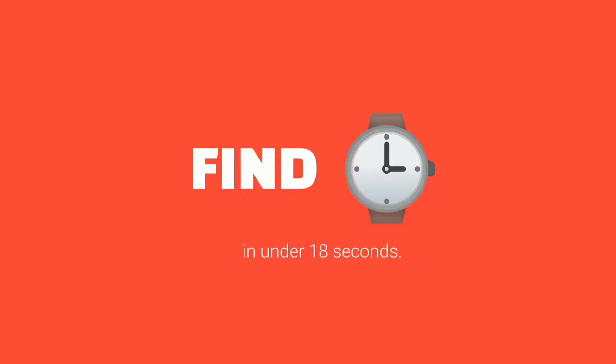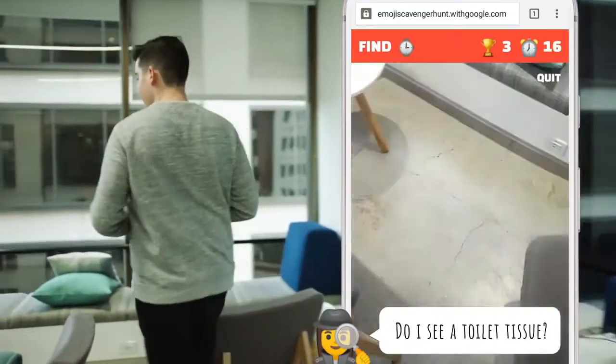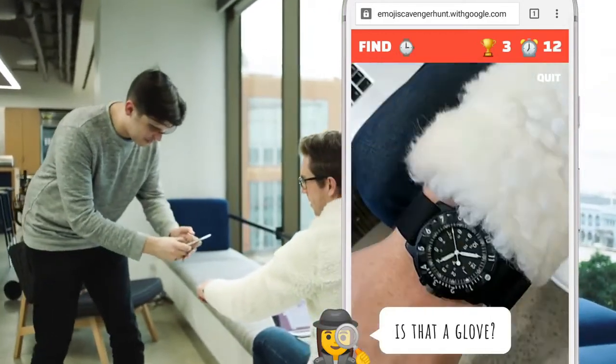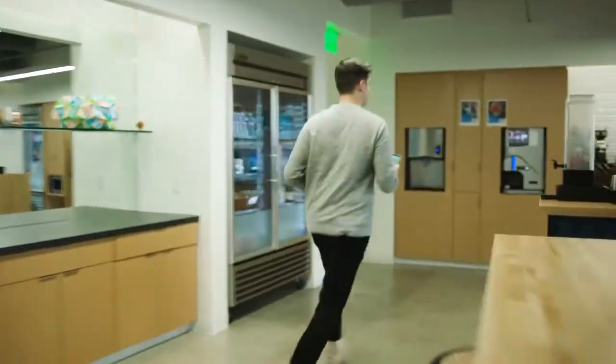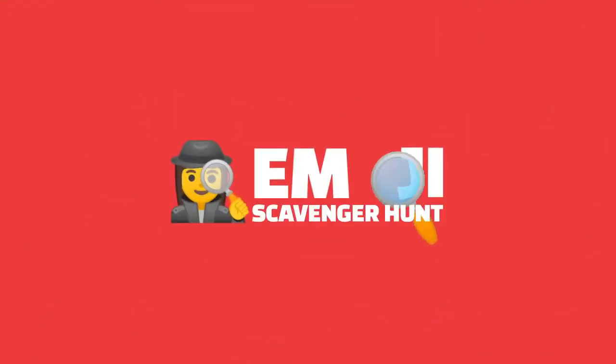While you're searching, you'll hear our machine learning system doing its thing. See if you can find all the emojis before the timer runs out. Why spy a broom? Emoji Scavenger Hunt, powered by machine learning.